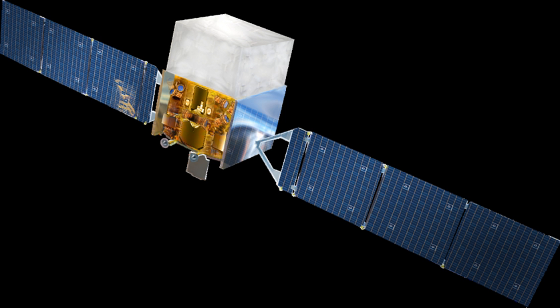Launch occurred successfully on 11 June 2008 at 16:05 UTC aboard a Delta 7920H-10C rocket from Cape Canaveral Air Force Station Space Launch Complex 17B. Spacecraft separation took place about 75 minutes after launch. Fermi resides in a low Earth circular orbit at an altitude of 550 kilometres and at an inclination of 28.5 degrees.